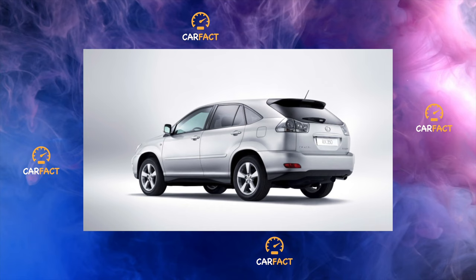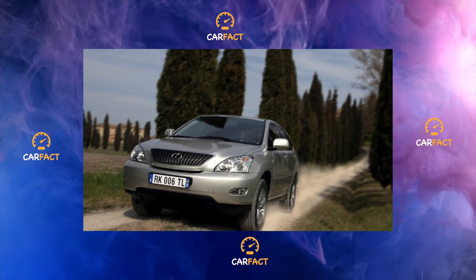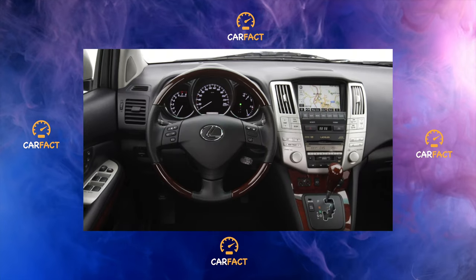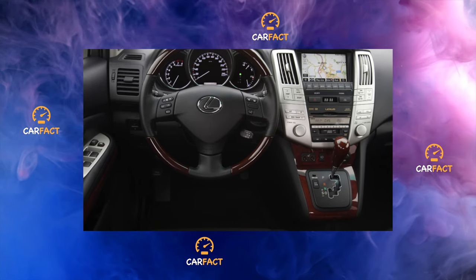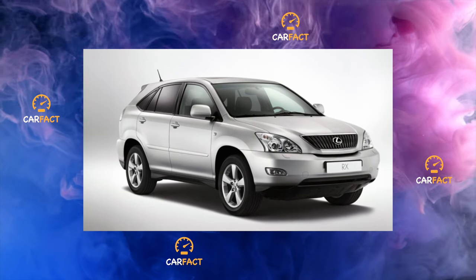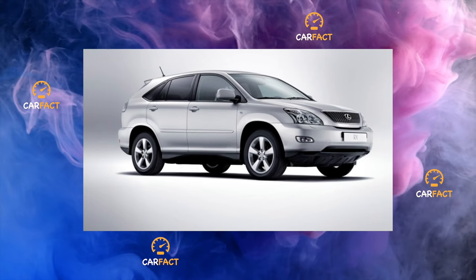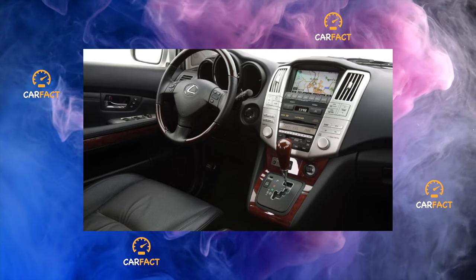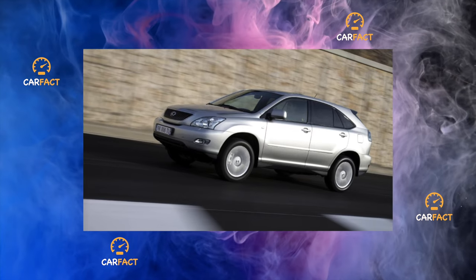The main condition for long-term operation of the hybrid installation is regular driving, so that the processes of discharging and charging the traction battery occur constantly. With long downtime of more than one month, the nickel-metal hydride battery can be completely discharged, and then it is almost impossible to revive it. Specialists capable of doing this in Ukraine can be counted on the fingers of one hand. A new battery costs about UAH 25,000. With rare use, the seals of the axle shafts lose their tightness. Oil also often oozes from under the front cover of the transfer case — this is a factory defect of the 400H. To eliminate leaks, it is necessary to remove the gearbox.